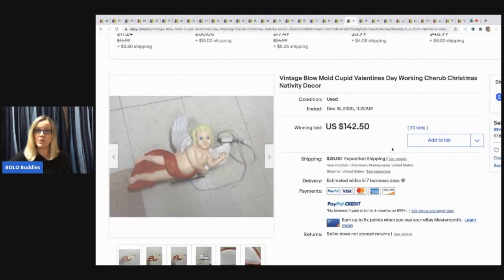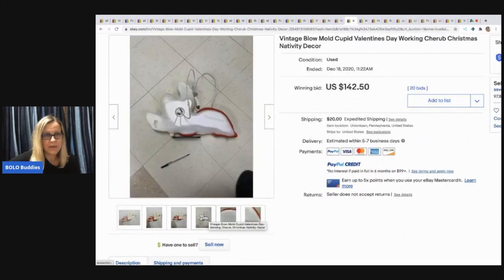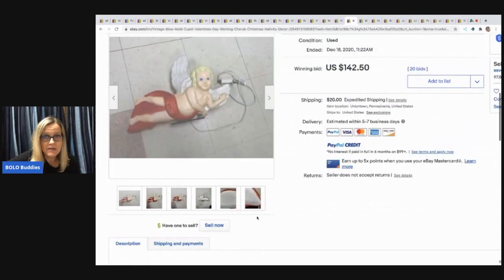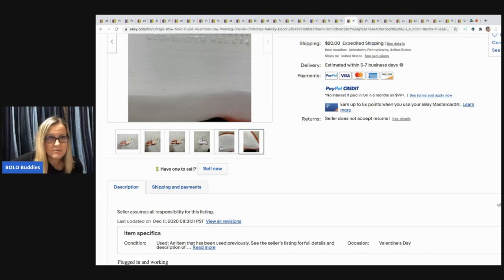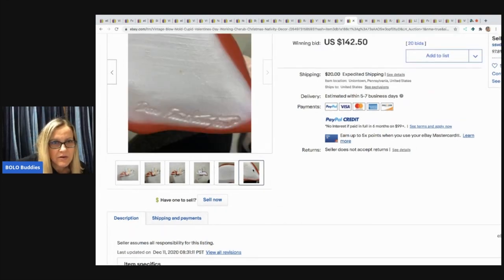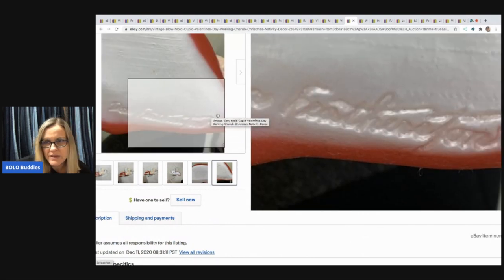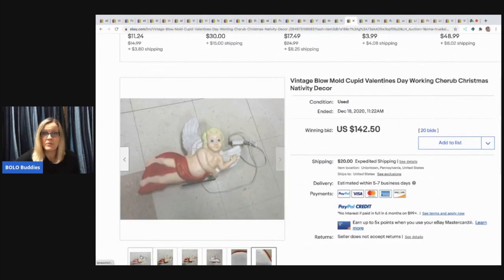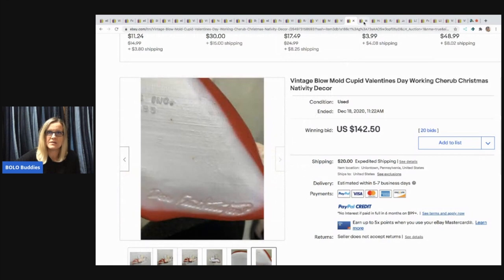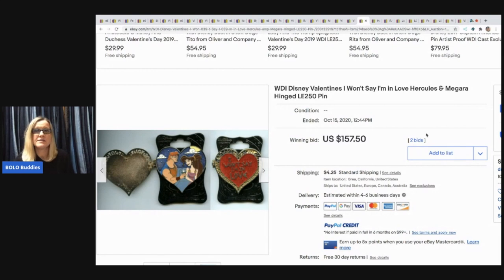Next item: a Blonder — it's a cupid Valentine's Day piece, they also have Christmas nativity decor. It's actually pretty small — those look like kitchen floor tiles for scale. This sold for $142.50 and the buyer paid shipping. I don't even see measurements, so guys it's always a good idea to put measurements. The brand is Don Featherstone — they should have put that in the item specifics or description. I probably would have put it in the title. It's a vintage blow mold.